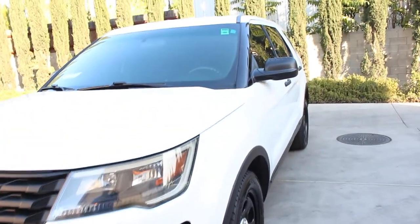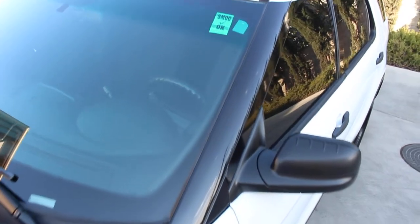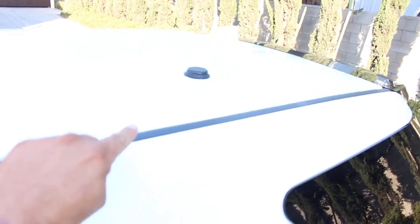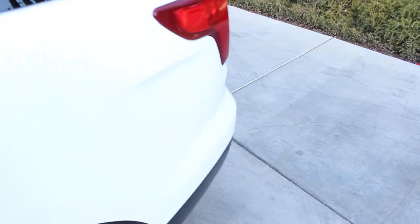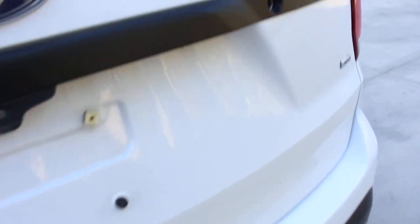Let's go to the top so I can show you the roof on it. Vehicle has been clean up top. This is going to be the GPS antenna right there.